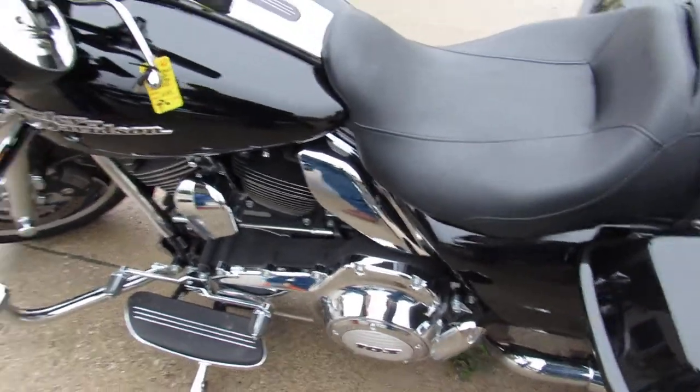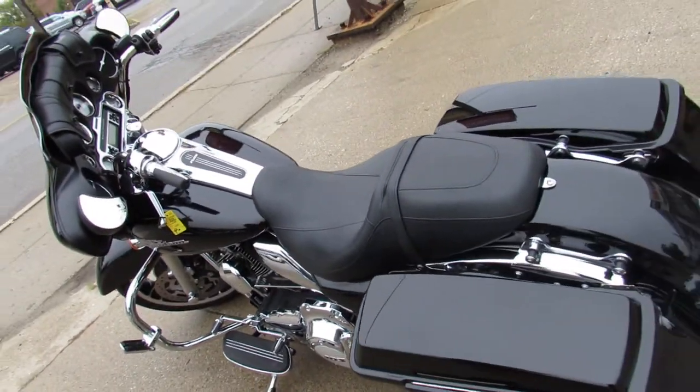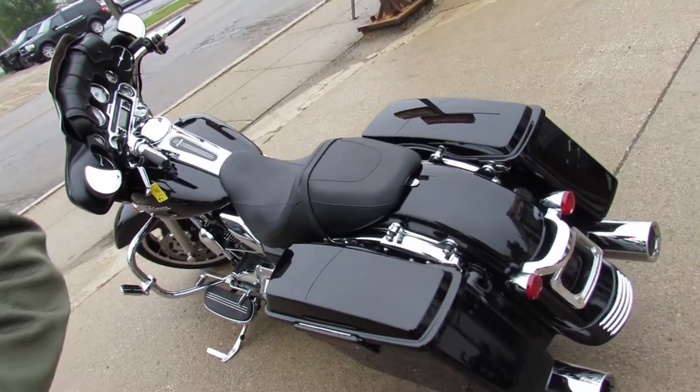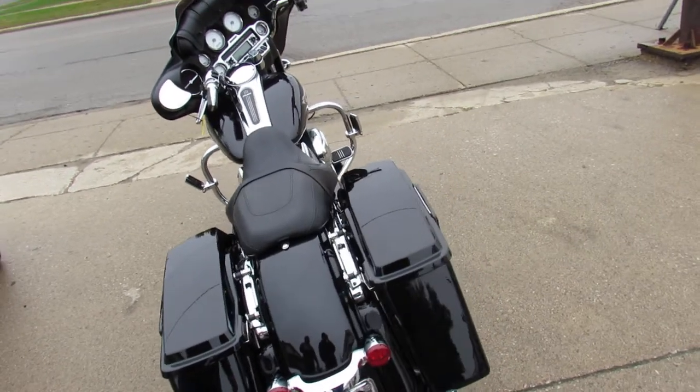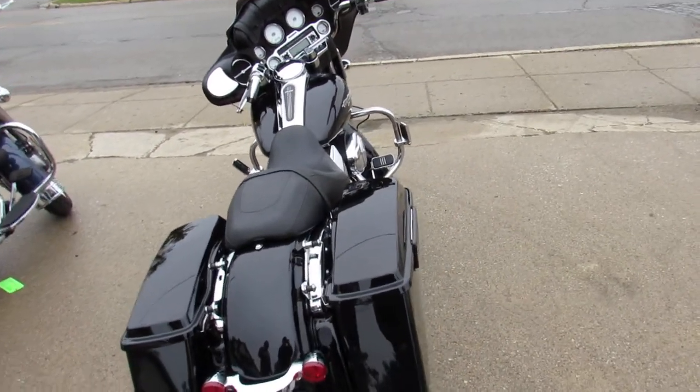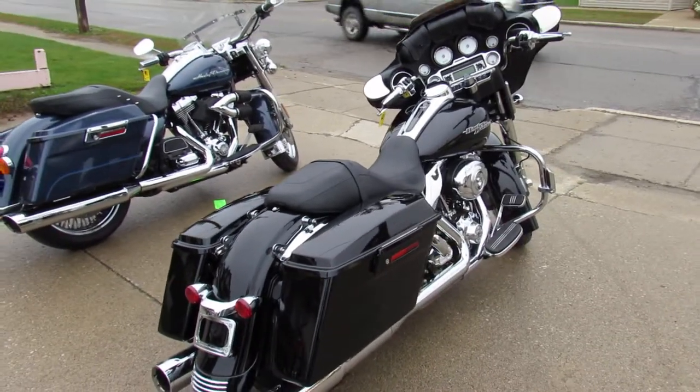Bring your magnifying glass — this one's flawless and saves thousands of dollars from brand new, and it's only got 7,305 miles on it. We've got leasing programs, financing programs, layaway programs. You want a ride? We'll make it real easy for you.